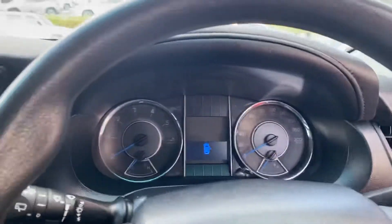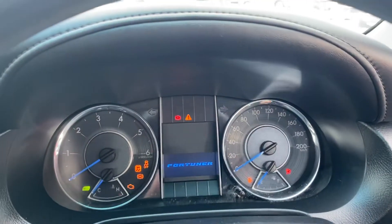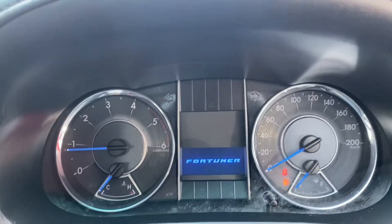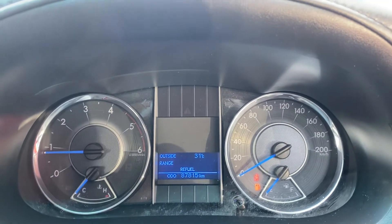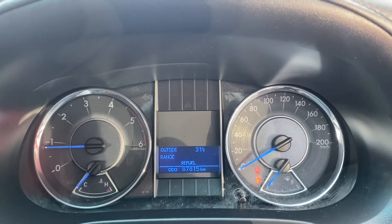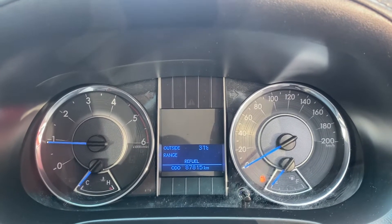Now to start the vehicle. Closing the door — 87,000 k's on the clock. No warning lights besides the handbrake, seatbelt, and a bit of fuel, but those will get rectified for you, no dramas there at all. Giving the car a quick rev.